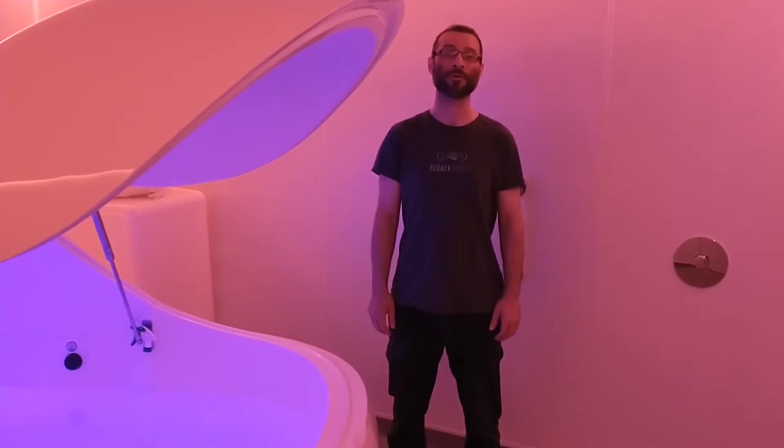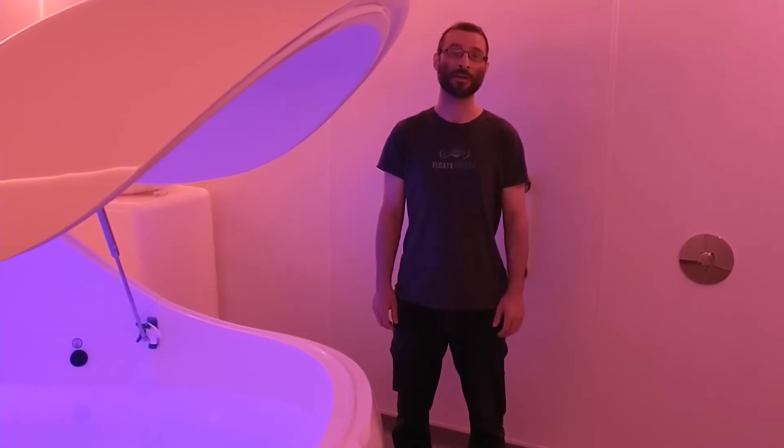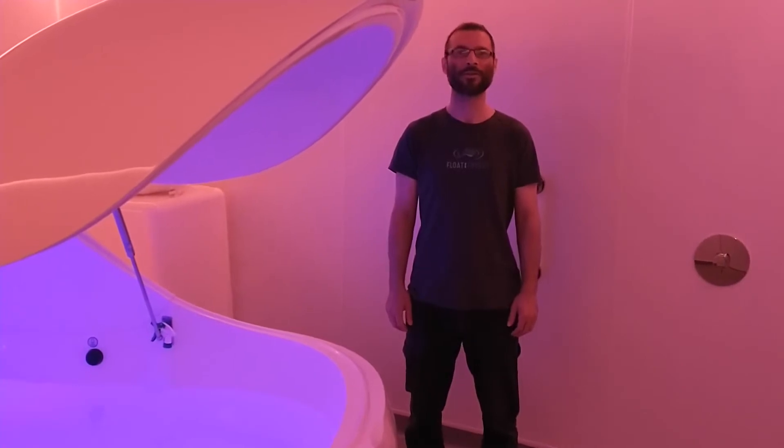Hi, Will from Floating the Forest here. I'm going to answer another of our frequently asked questions, and this time the question is: do I have to close the door?